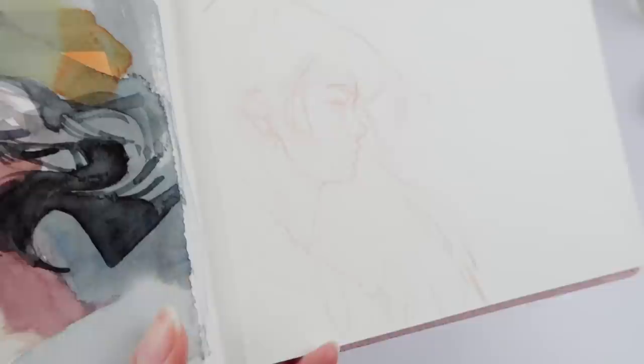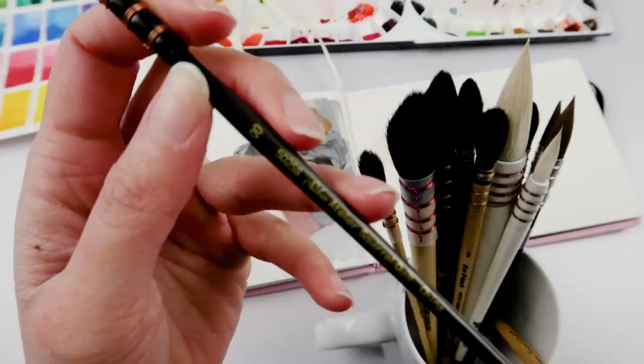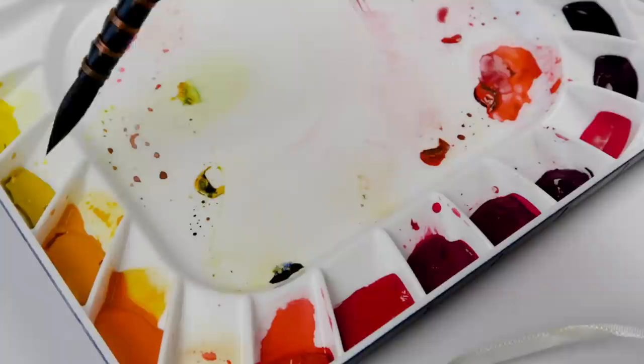Hello there YouTube! Welcome back to sketchbook habit day 24 — today is gonna be a fun, light-hearted, chill sketchbook session. I'm continuing to work in the Paul Rubens mini watercolor sketchbook using 100% cotton paper and I'm working with quill brushes.